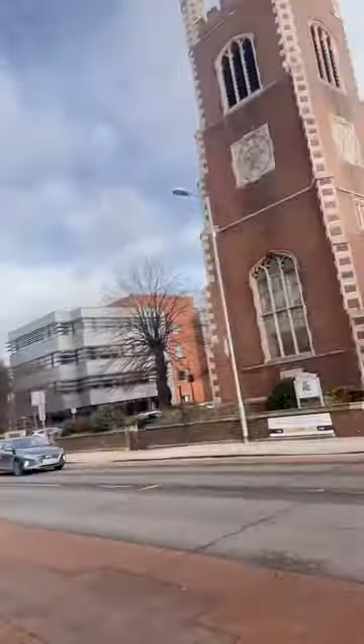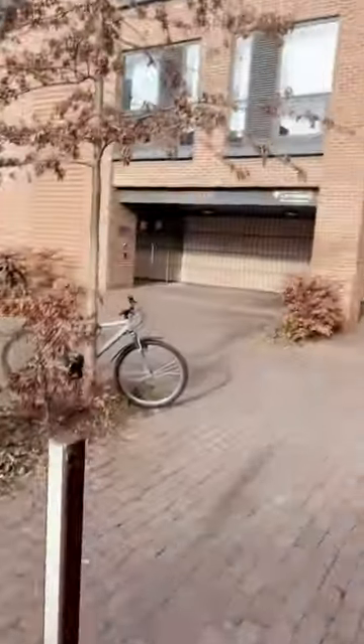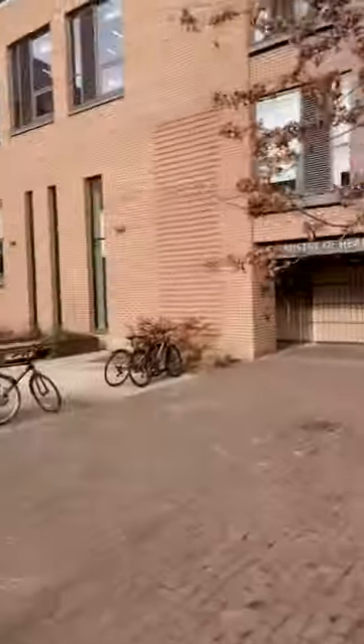Welcome to a day in the life of a PhD student at Cambridge University. My name is Sam Yadada and I'm a PhD student in the Department of Chemistry looking at neurodegenerative diseases. So let's head into the lab.